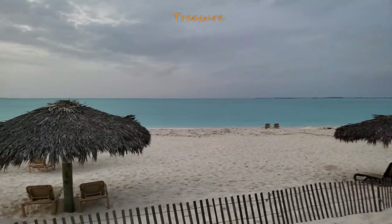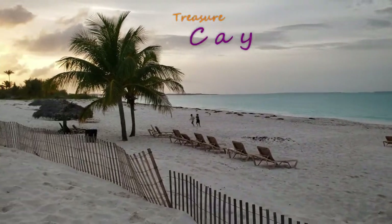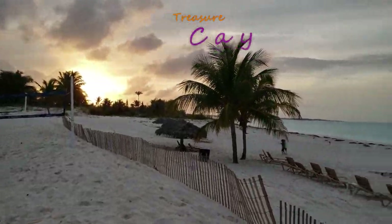Treasure Key has one of the most beautiful beaches I've ever been to. Its white sand and turquoise water seem to just go on for miles.